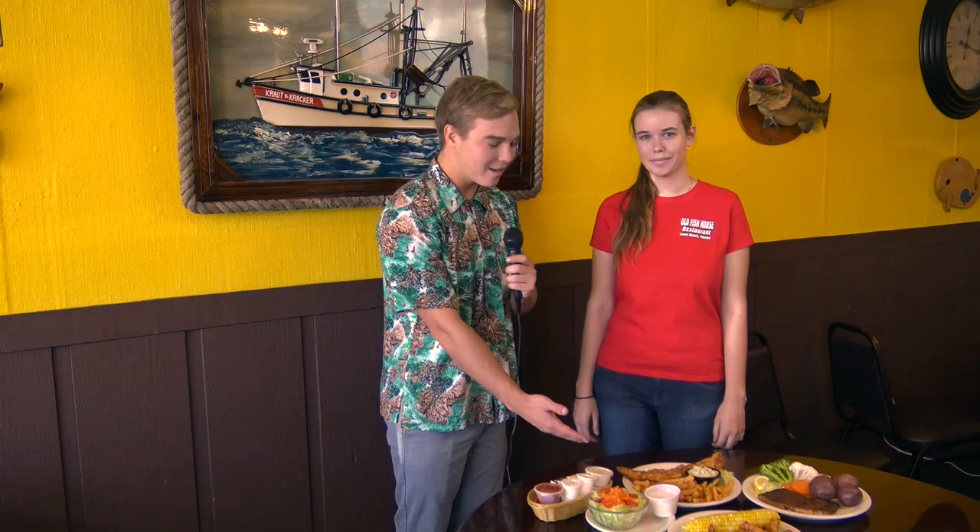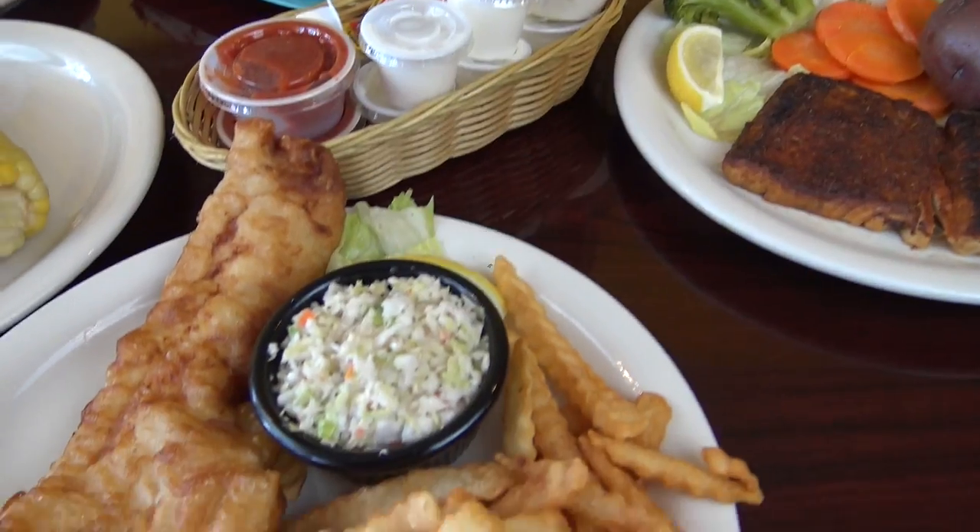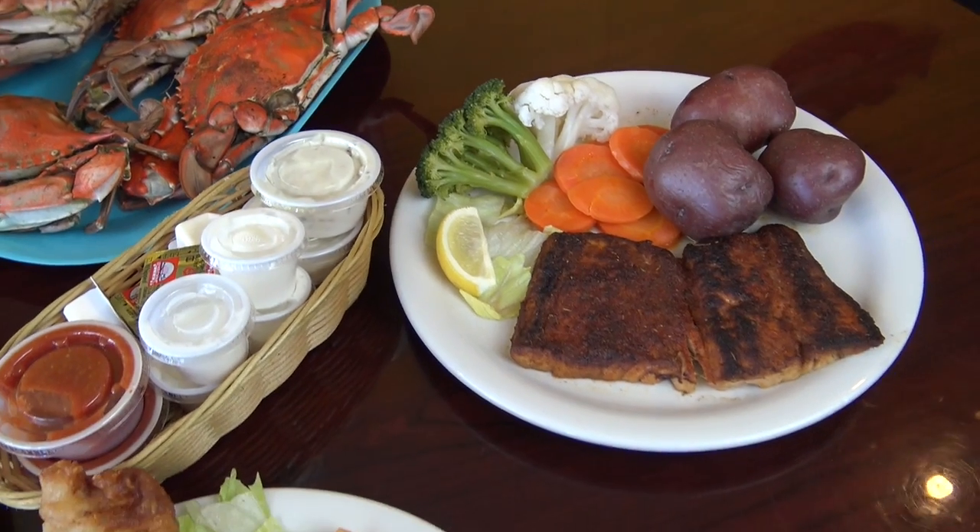Beer batter haddock — that will be their best fish and chip. It's a wild-caught Alaskan haddock, beer battered with french fries and their homemade coleslaw.